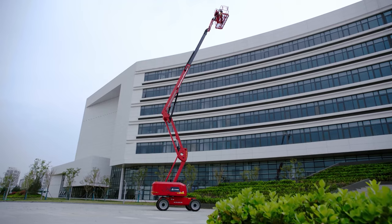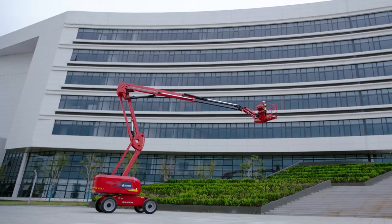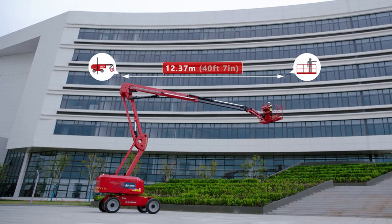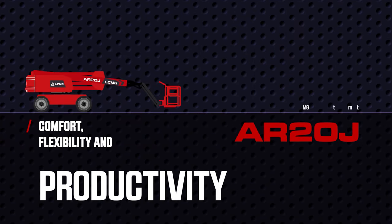LGMG's newly launched diesel-powered articulating boom lift, AR20J, has reached a new working height of 21.58 meters. Comfort, flexibility and productivity.